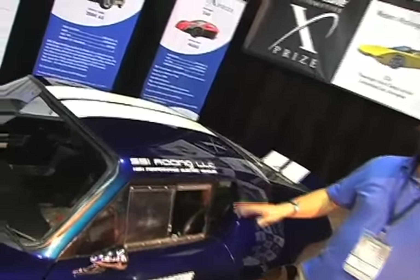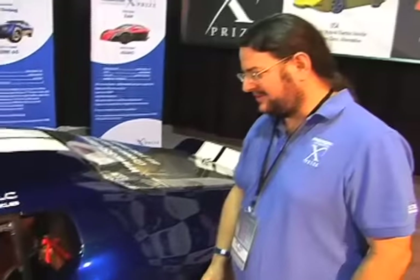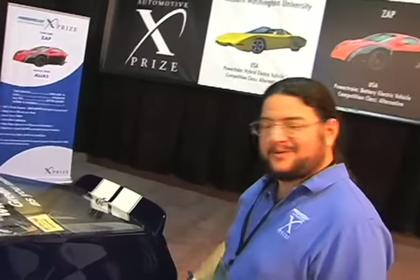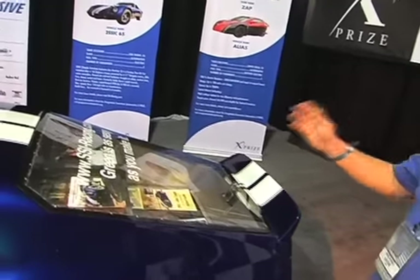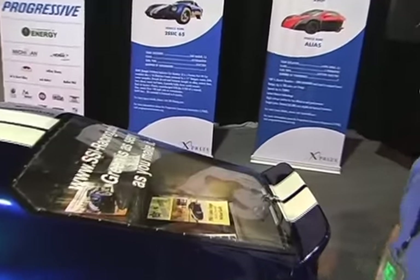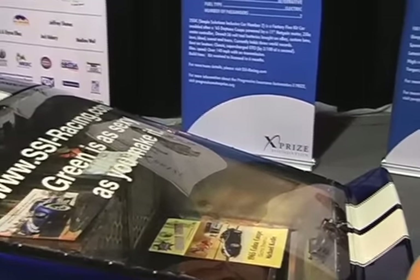We have the steering wheel removed for no purpose whatsoever other than to demonstrate it can be. We have three LCD monitors embedded behind the plastic that come on to do navigation, gauging, and all of that wonderful stuff. We have a 600 watt stereo system. The battery pack is 11 kilowatt hours of A123 batteries — amazing for drag racing.